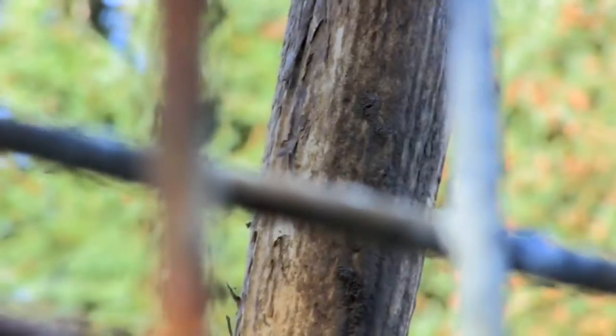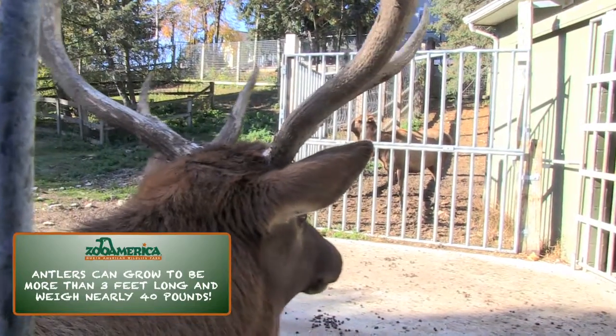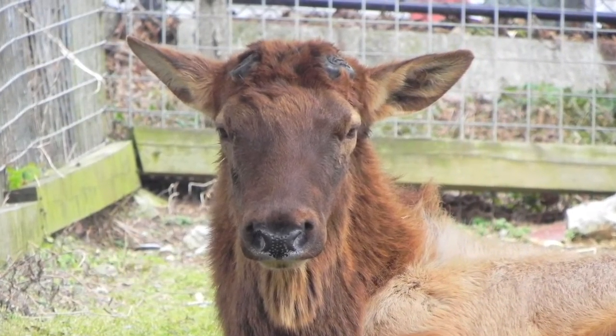You will also notice Nubs is sporting a rather impressive set of antlers. But if you happen to stop by in the summer or spring, he would have been wearing very different looking headgear. Elk antlers actually completely fall off, then regrow every single year.